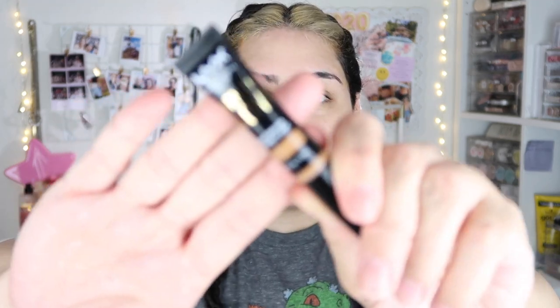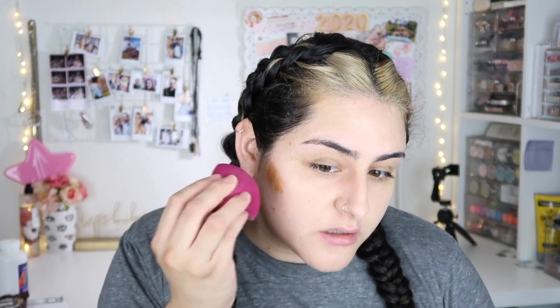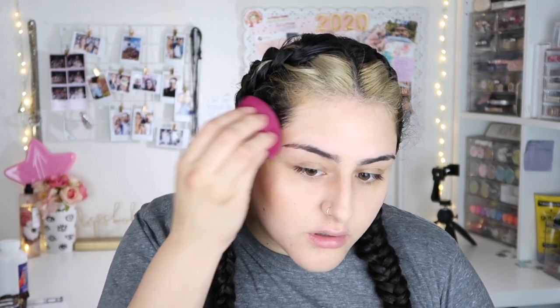I'm gonna take this NYX Born to Glow concealer, and I bought it in a darker shade because I want to use it as a kind of contour and bronzing for my face. I'm literally just gonna dot a little bit right here — I like the applicator, it's a little sponge — and I'm just gonna use my sponge to blend this out. That blended really nice.